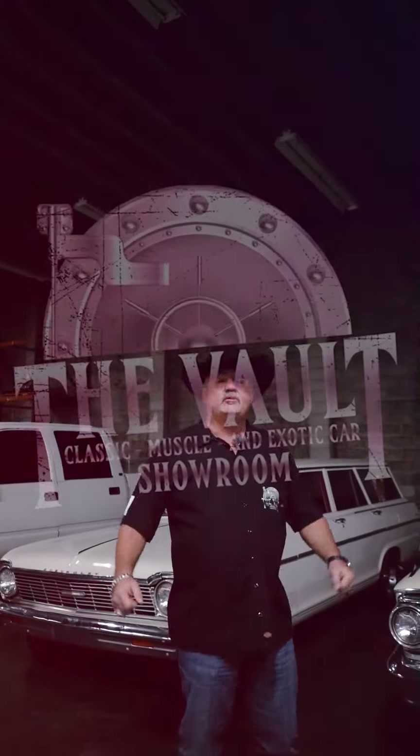Guys, I'm back here in the back of the shop because our phones are literally blowing up over this little car collection we got the other day. I know y'all seen a sneak peek of a few of these cars on the truck, but I'm going to introduce them to you properly right now.